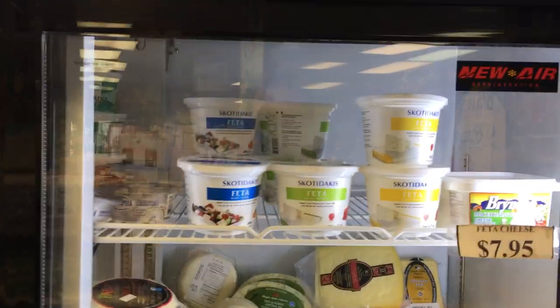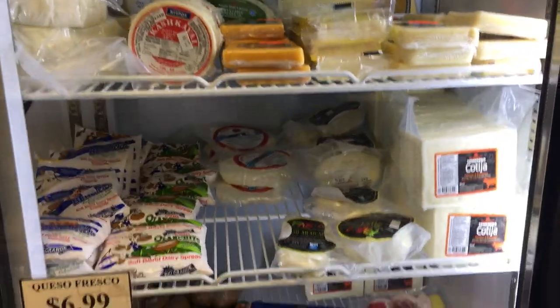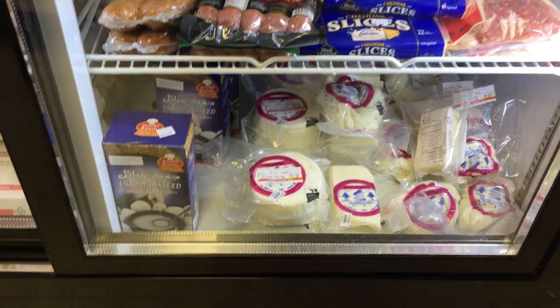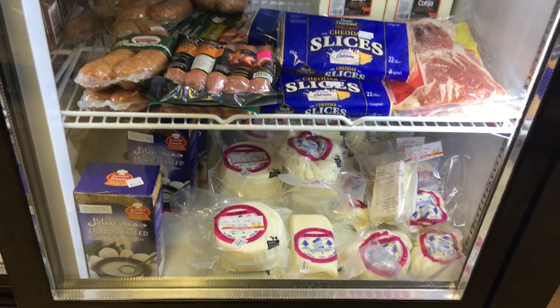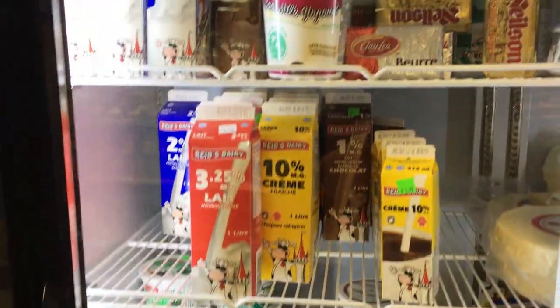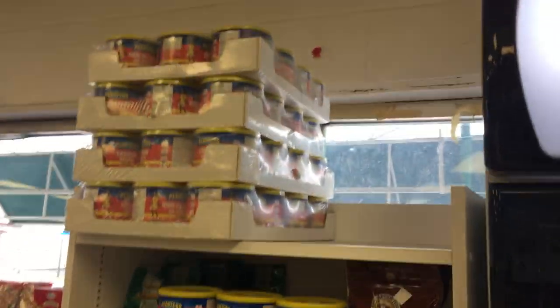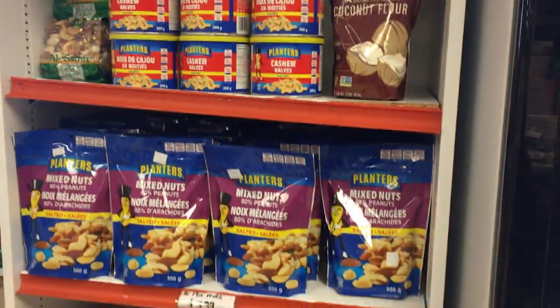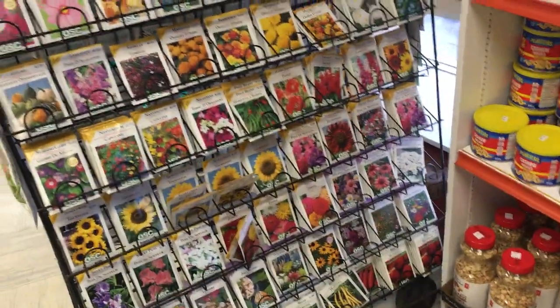Lots of dairy products in the dairy cooler: feta cheese, lots of cheeses ready to take home. Loomy cheese — that nice stretchy chewy cheese you can roast. Lots of eggs, milk, typical dairy products, butter.